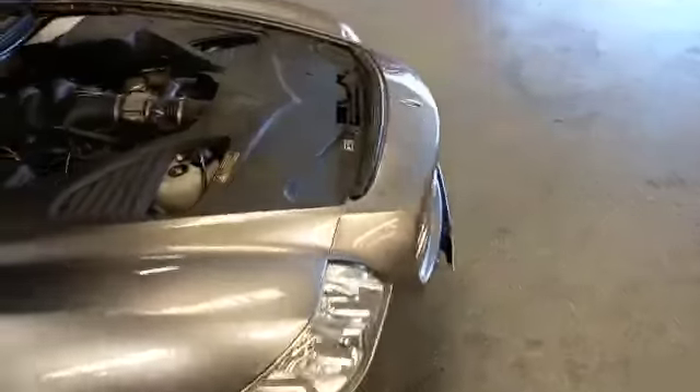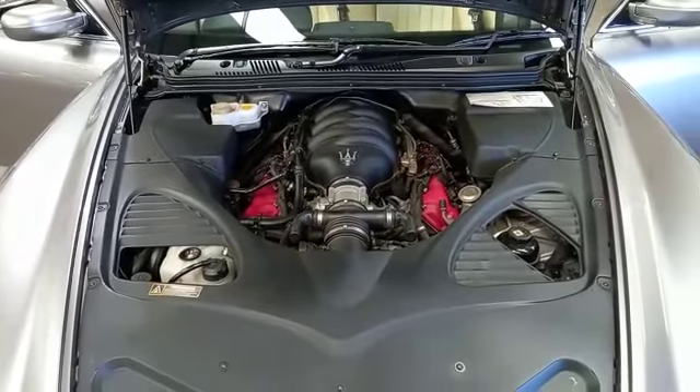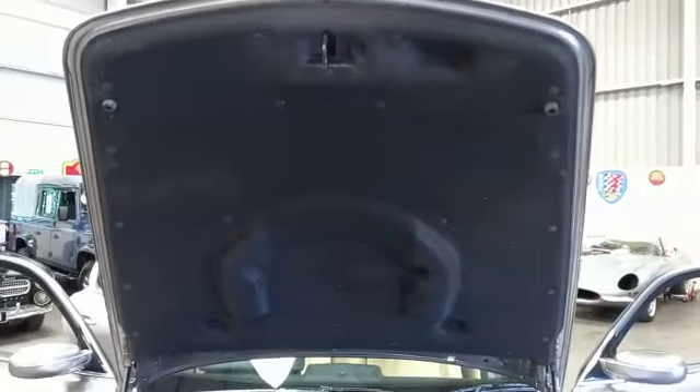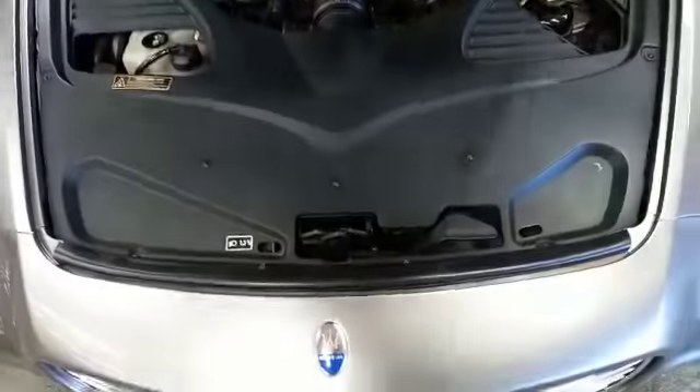Isn't that great? Right. We'll get back into my usual sequence and we'll do underneath the bonnet first, which is all there. Lovely piece of kit in there. And then we'll go back into the cabin area.